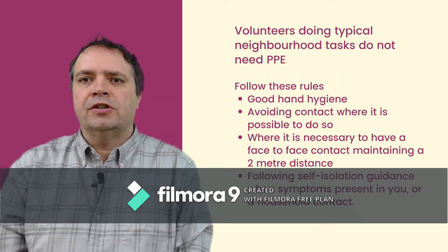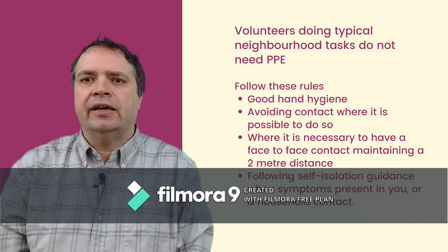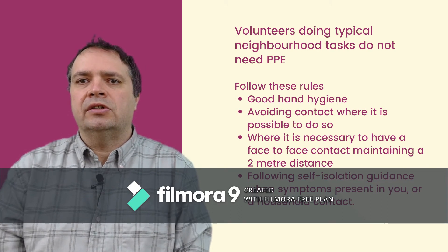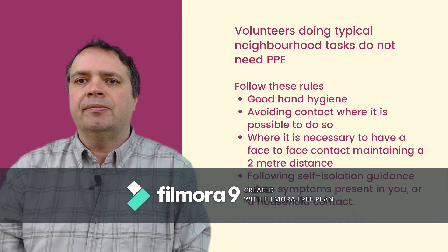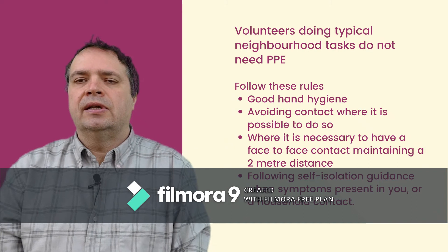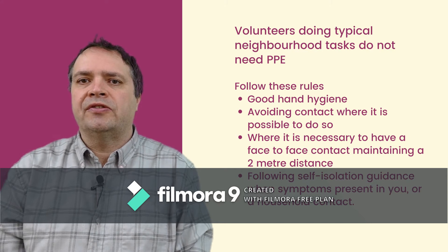Volunteers and Personal Protective Equipment. The simple piece of advice we have here is that volunteers who are doing those normal tasks like shopping or picking up prescriptions for their neighbours do not need to be using PPE. It's not necessary for them to have masks or gloves. In fact, Public Health England are saying that these can sometimes cause more problems than they solve, as people are not using them properly and it also gives people a false sense of security.